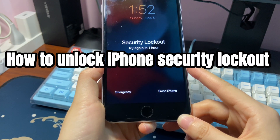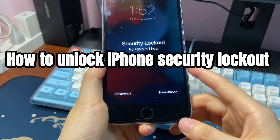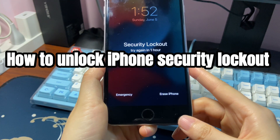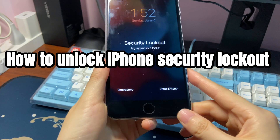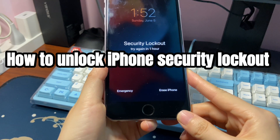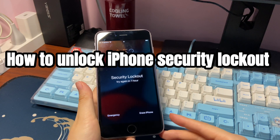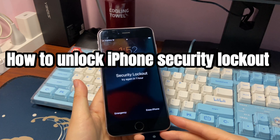We'll show you how to unlock iPhone security lockout using three solutions. Note that all the methods here will erase all the data and content to unlock your iPhone. There's no way to fix security lockout iPhone without erasing data if you forgot the passcode. Though, the good news is that you can still get the data back if you have iCloud or computer backup for them.